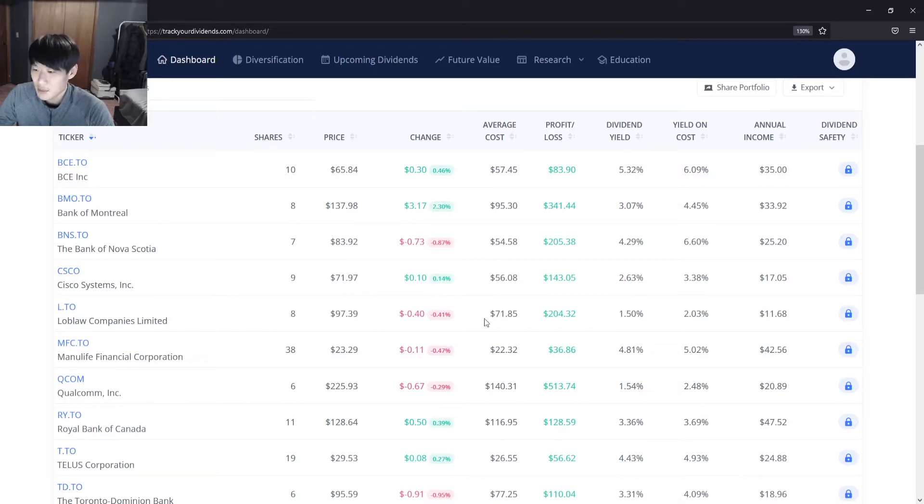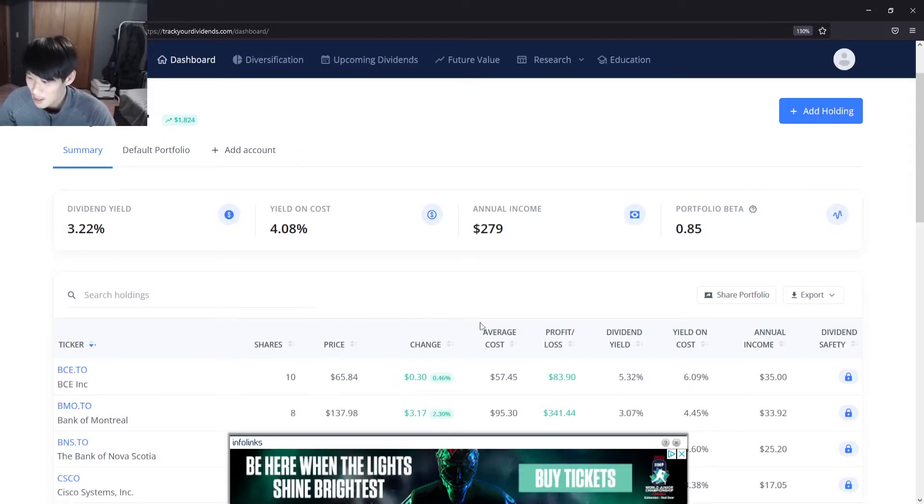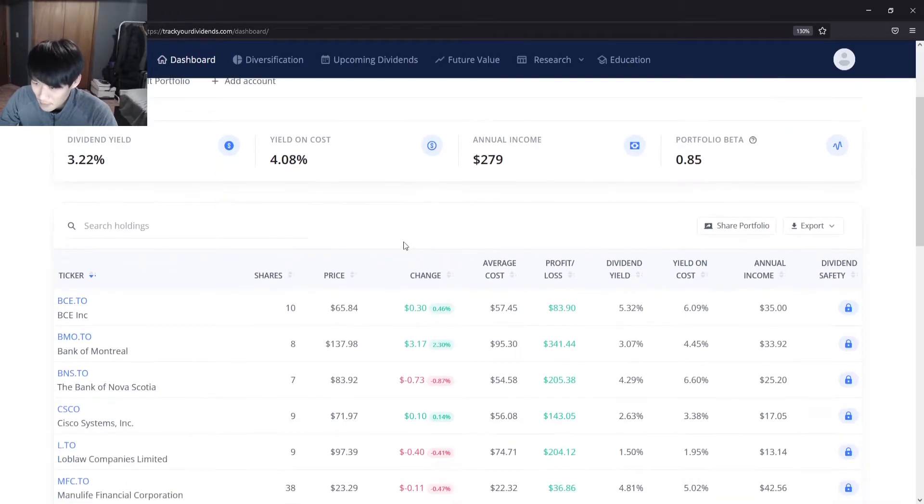Heading down to Loblaws on the tracker — we had eight shares previously. It closed at $97.39 today, average cost $71.85, total profit of $204, dividend yield of 1.5%, yield on cost 2.03%. We'll add a holding — the ticker symbol for Loblaws is L.TO. We bought one share at $97.63. The portfolio value not including cash is now $8,664, up $1,824. Dividend yield is 3.22%, yield on cost is 4.08%, and annual income has increased to $279.